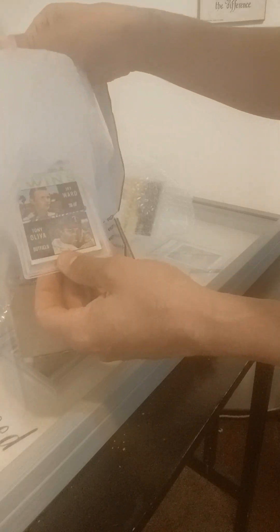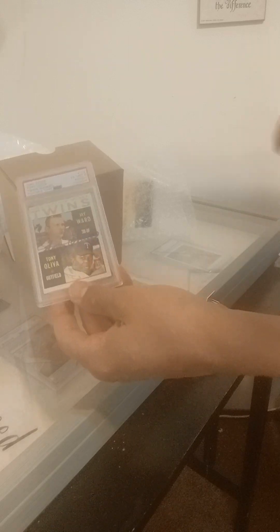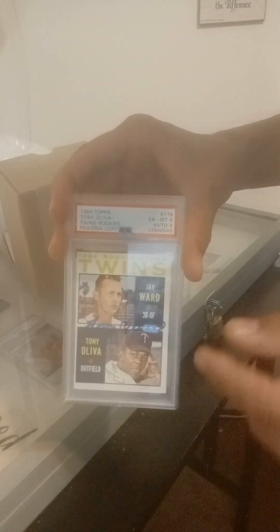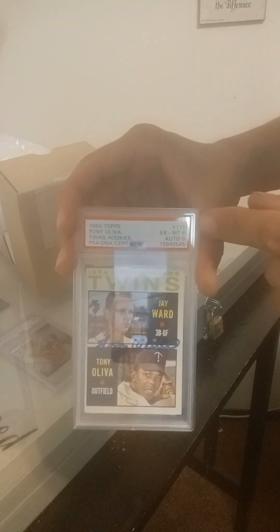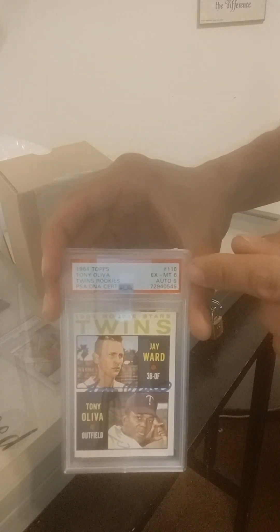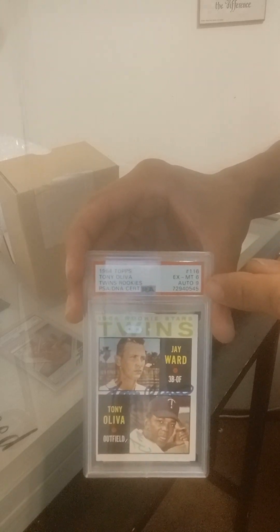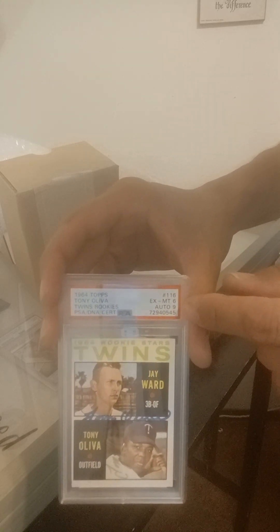Now this is the moment of unveiling — what the outcome of the grade was. And there it is. This is the card that I got signed by Tony Oliva. He signed it twice: once in blue and once in black. It got graded in excellent mint condition — a six. And then the autograph got a nine, which is a mint condition autograph.